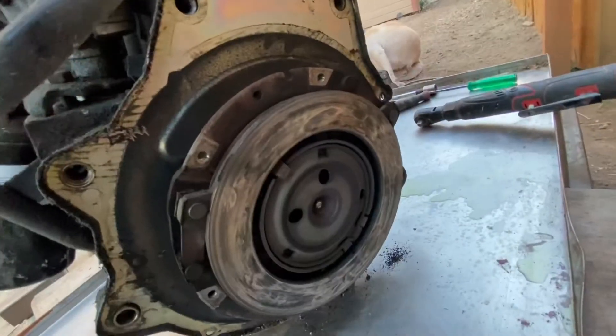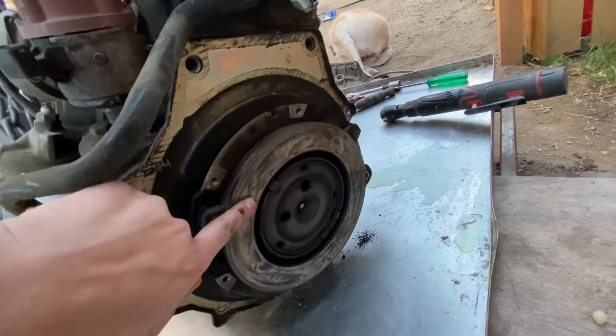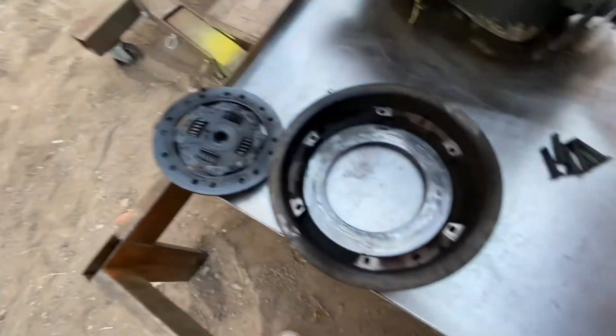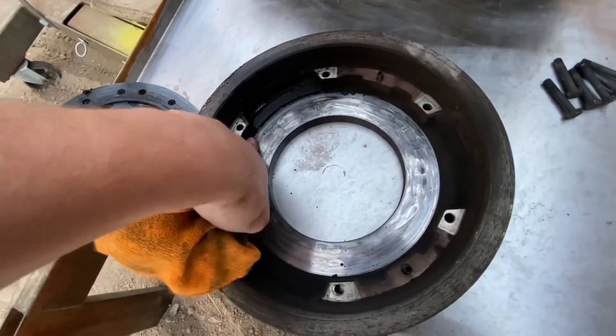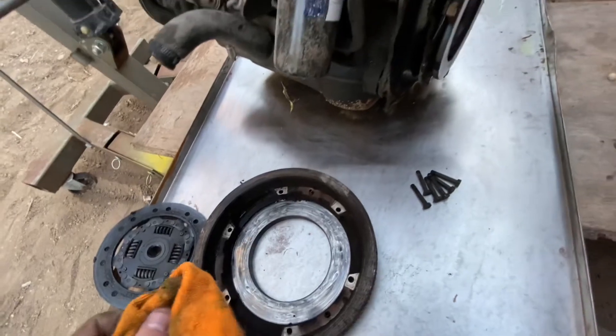I'm assuming the rear main seal was out too. I mean, this is all warped — you can feel that. This is wet. Look at this. That's no bueno.